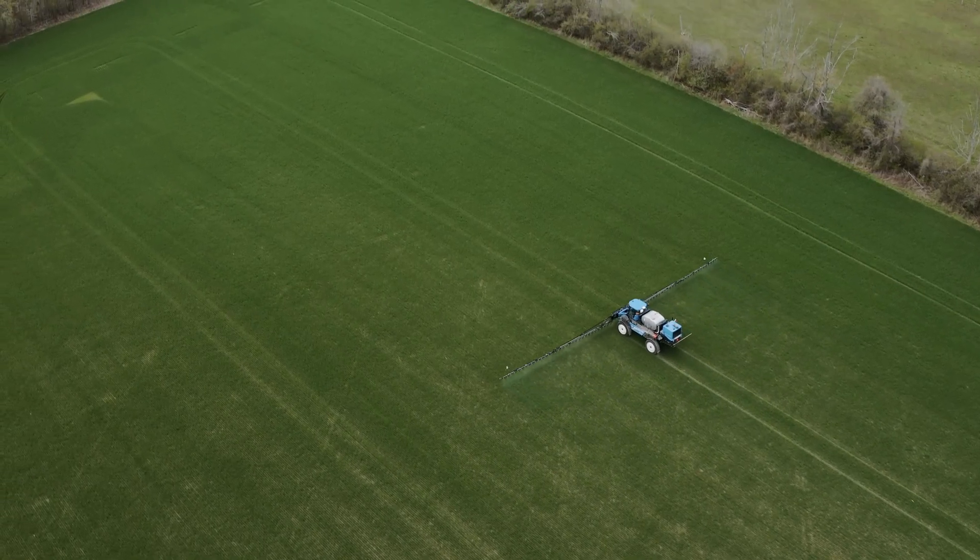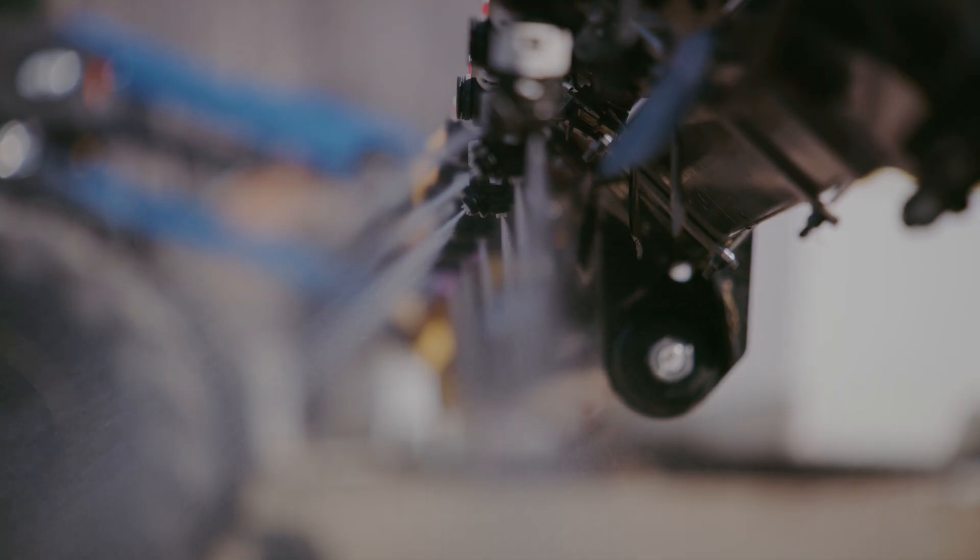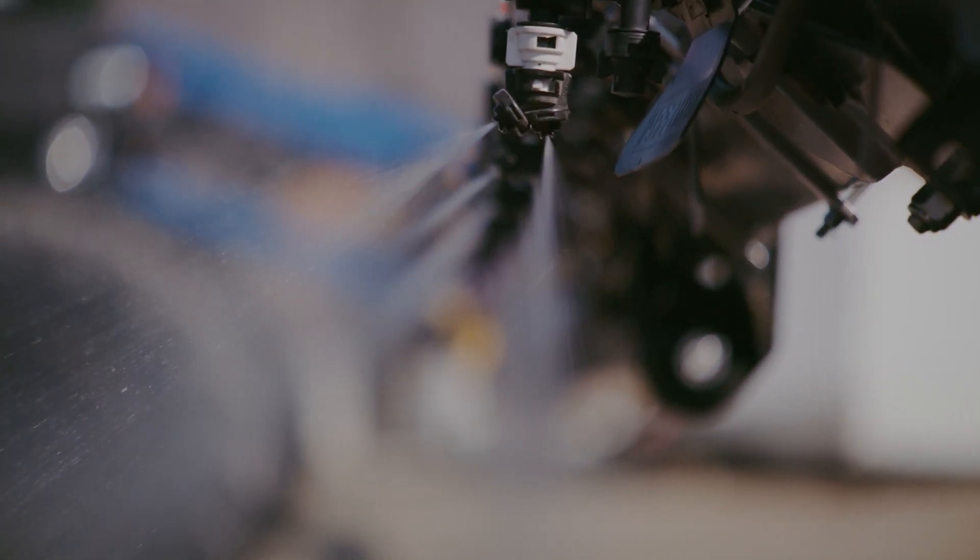We use integrated pest management practices here on our farm, and that means that we only spray what we need to spray on the crop if it needs it and it needs to meet a certain criteria to spray. So if there's only one bug in the whole field, we do not spray the whole field.